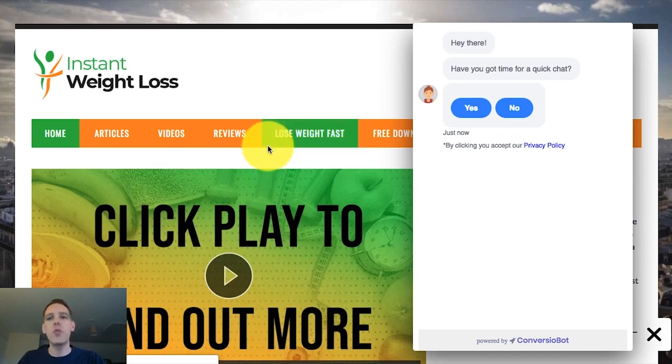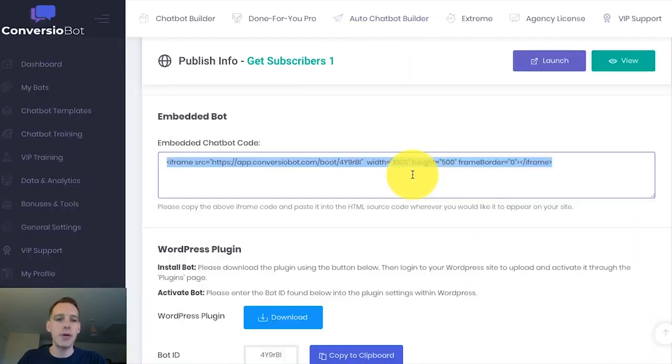I'm going to hand you back very shortly. I just want to show you one more thing, which is our embedded chatbot. You can see here it's just one simple line of code that you can copy and paste to anywhere within your website, and the bot will be embedded there — not in a widget, but actually in the content of your website. So I'm going to hand you back over now. Please keep watching this short video.